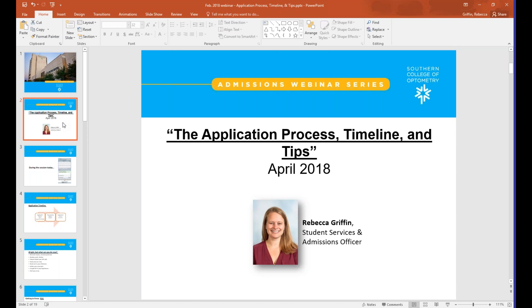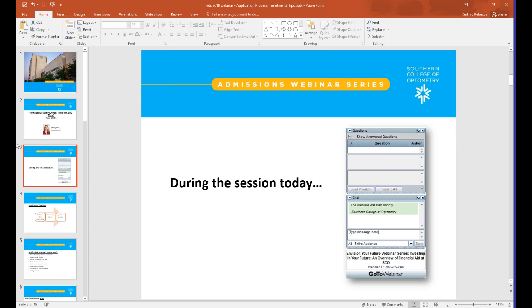My name is Rebecca Griffin and I'm the Student Services and Admissions Officer at Southern College of Optometry. Throughout the presentation today, I encourage you to type your questions into the question or chat box — anything that pops into your mind. I'm happy to address those questions as we go. If there's any I miss along the way, there will be plenty of time at the end of the presentation to address them. So without further ado, the topic of this webinar today is the application process.